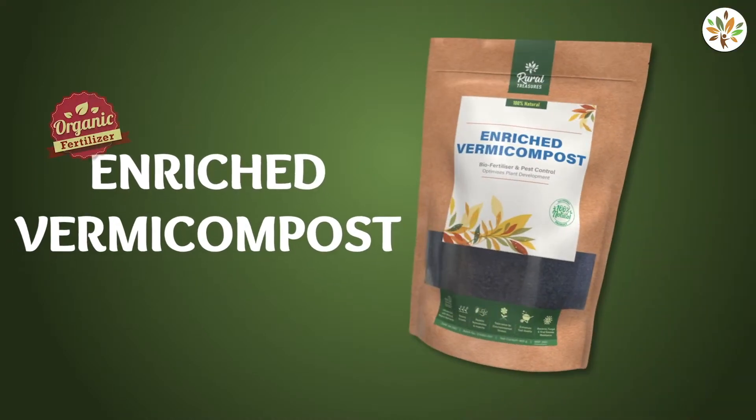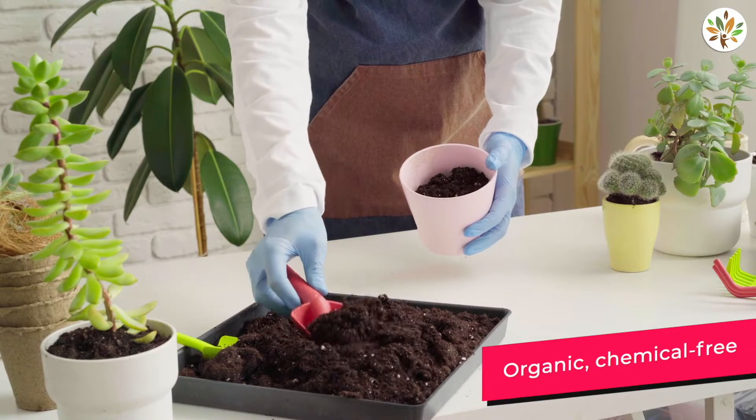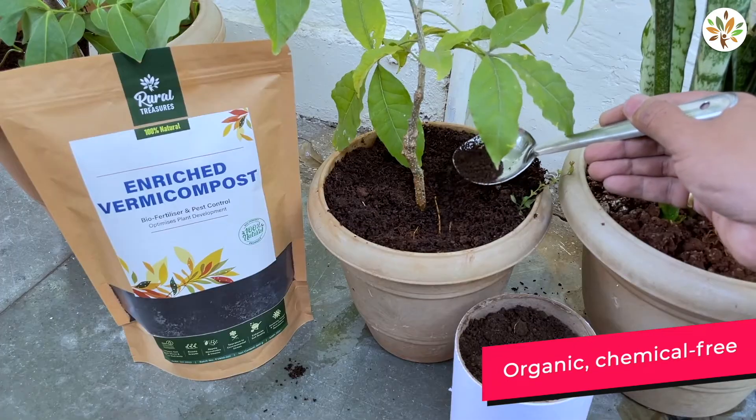Rural Treasures 100% Natural Enriched Vermicompost is an organic, chemical-free fertilizer that takes holistic care of your plants.